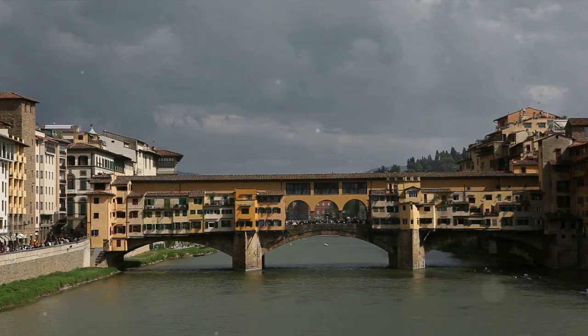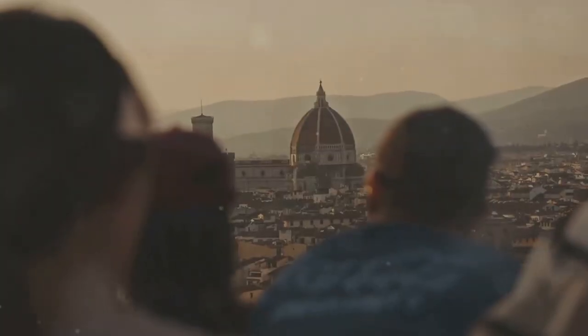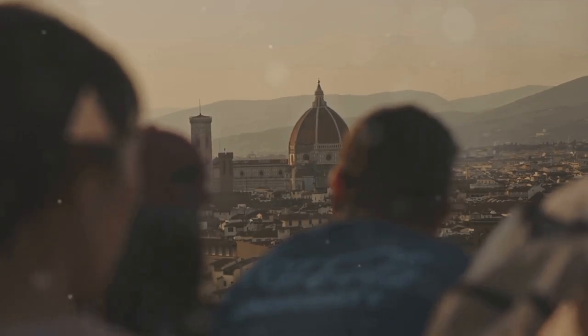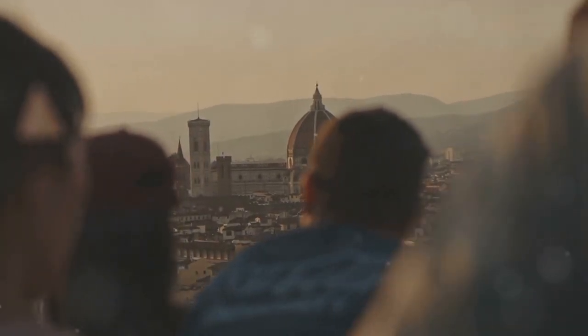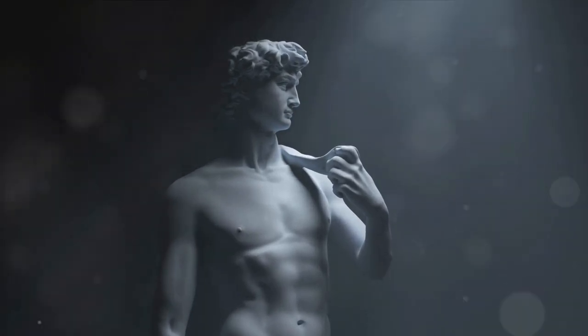And finally, at number one, we have the Accademia Gallery. This iconic gallery, steeped in history, is a treasure trove of Renaissance art. Its shining star is none other than the magnificent statue of David by Michelangelo.